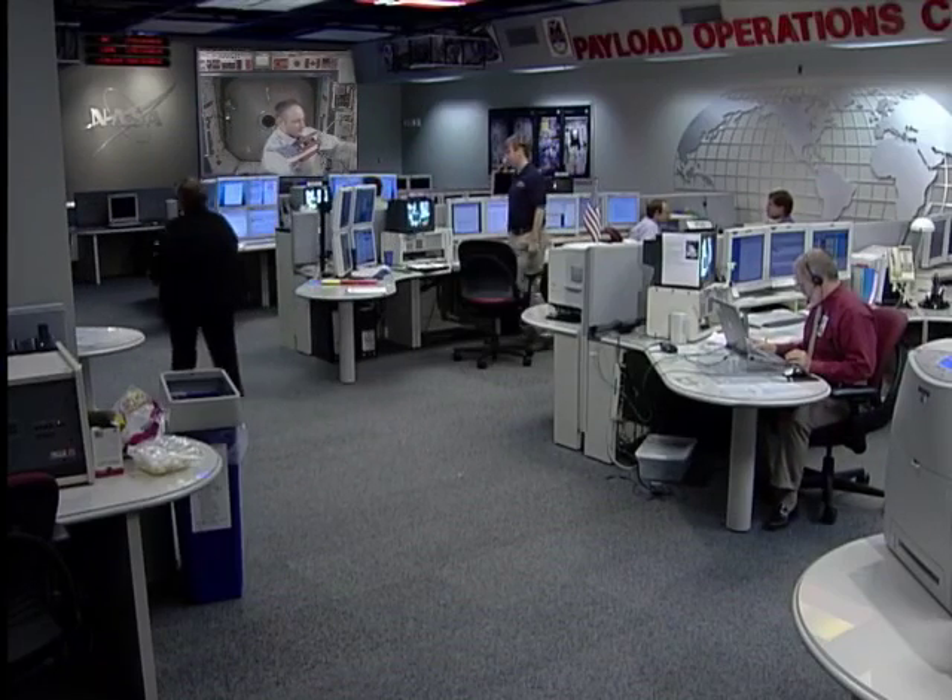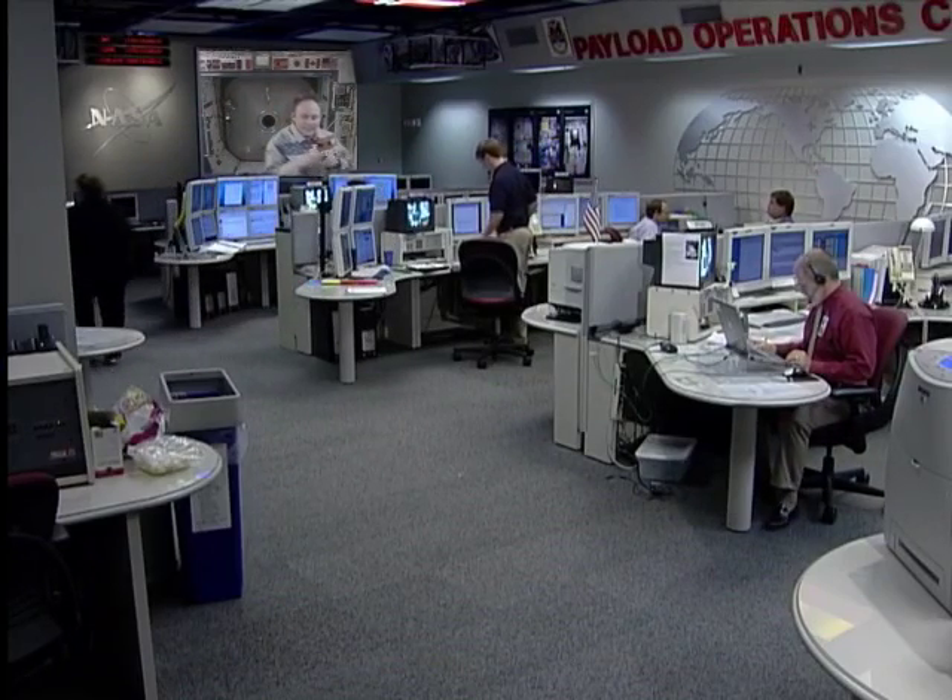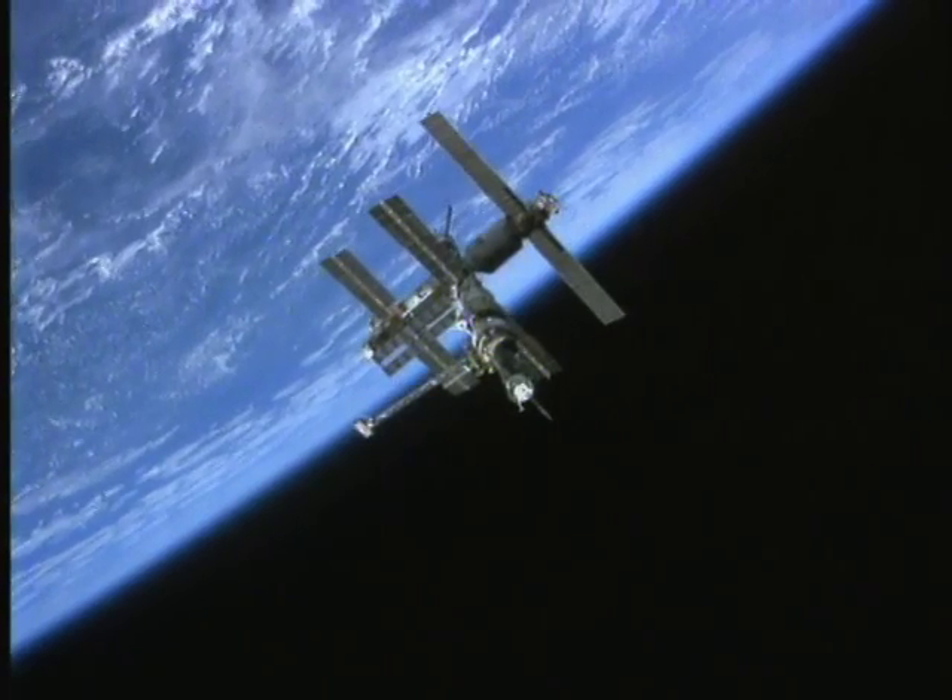Mike Fink, space station astronaut, during his stay on the station: 'The ground teams here work 24 hours a day, seven days a week, to manage the use of space station payload resources, as well as send remote commands and data transmissions to the orbiting research center. They are essentially another crew member, and they are also our friends with whom we communicate daily.'